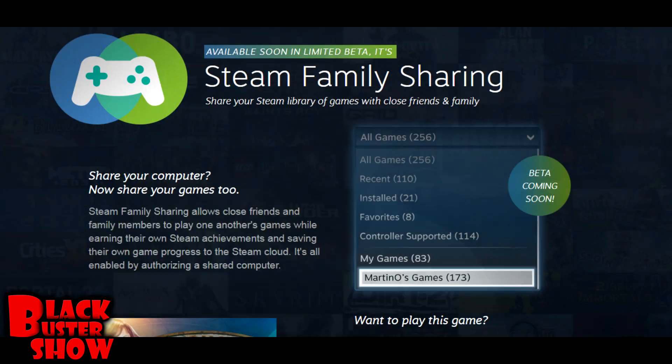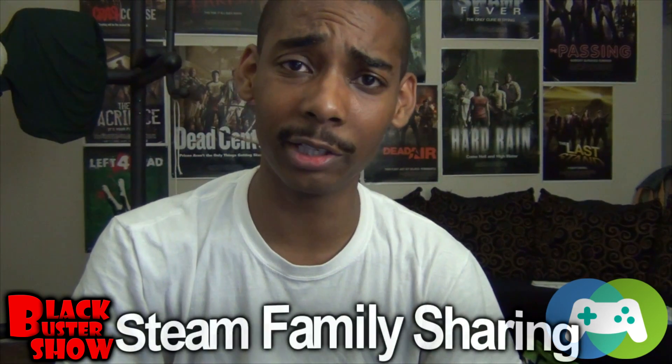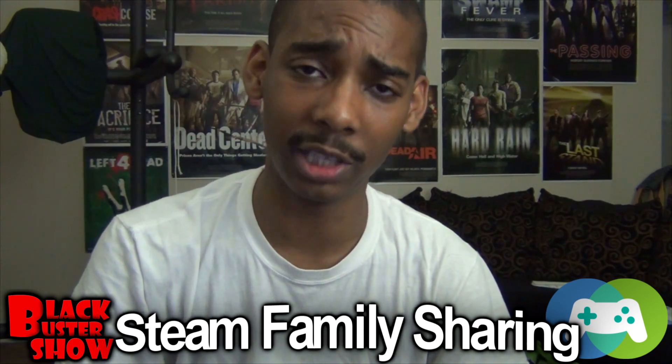What's going on everybody? This is your Black Buster Critic and you are watching the Black Buster Show. Today, we're here to talk about the Steam Family Sharing. Steam is amazing — we know this. And Valve just earlier today announced the Steam Family Sharing.